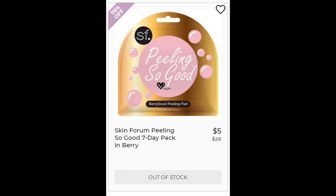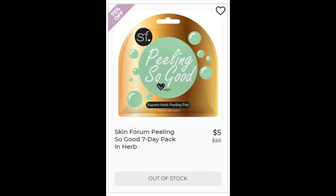For the Skin Forum Peeling So Good 7-Day Pack in Berry, not enough reviews. This has strawberry, raspberry, and blueberry fruit extracts. For the Skin Forum Peeling So Good 7-Pack in Herb, also not enough reviews. This one has a lot of citrus extracts and also has lavender and peppermint, so again, if you have sensitive skin, this one's probably not for you.